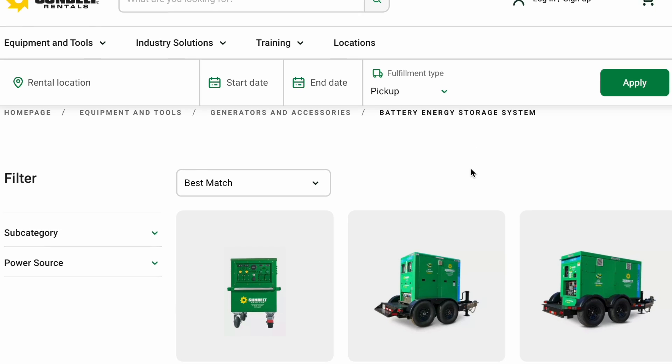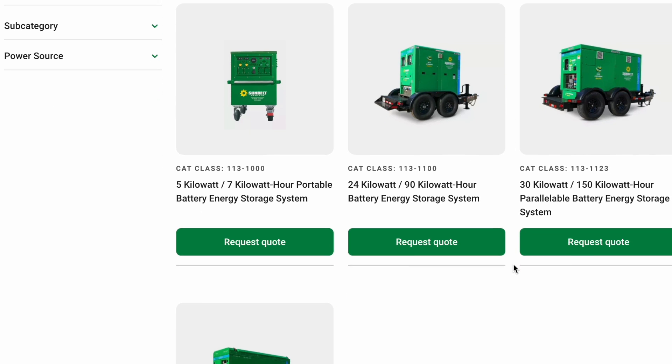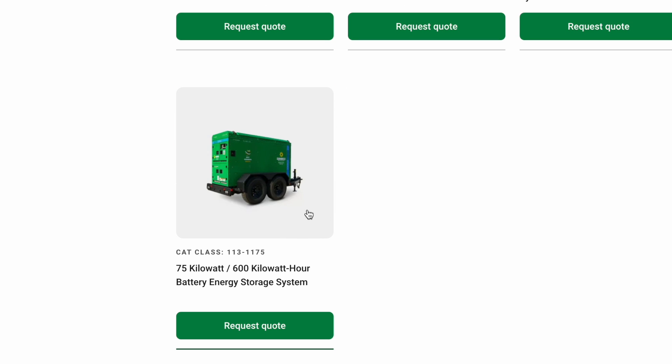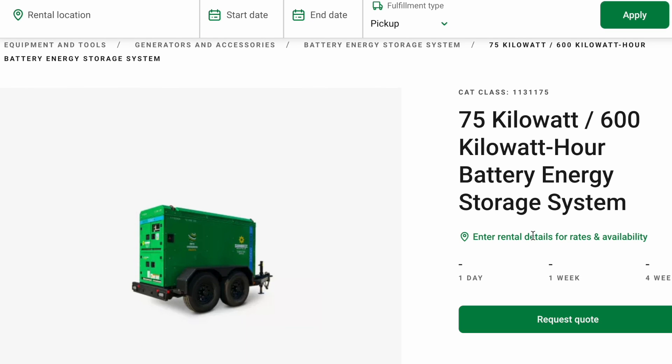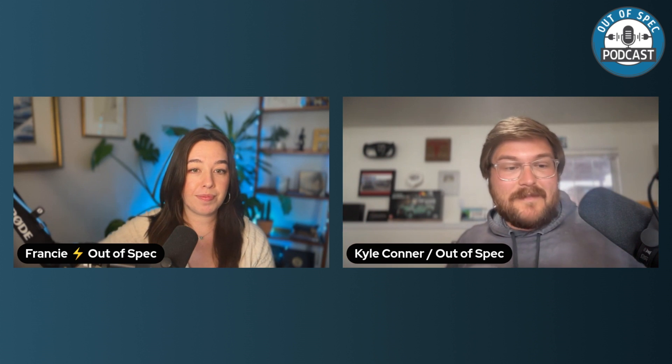Sunbelt actually had battery packs for rental including a Moxion 600 kilowatt hour, 300 kilowatt output unit — it's usually 0.5C output on those. But they're just too heavy for any of our electric trucks to tow; you'd need a medium or heavy-duty diesel. The diesel generator worked fine for our needs — we only burned 62 gallons in two weeks of testing, which isn't much in the grand scheme.